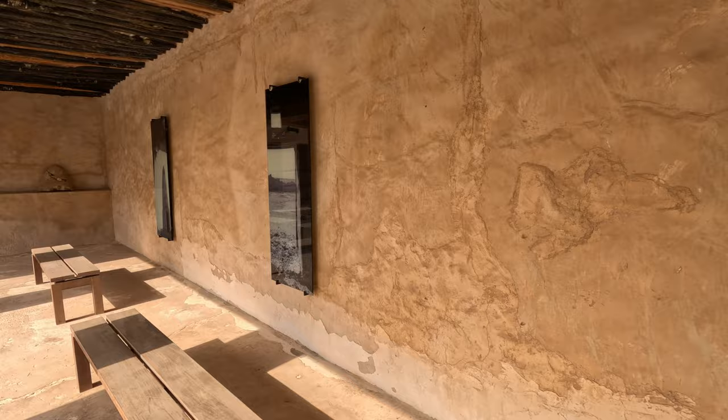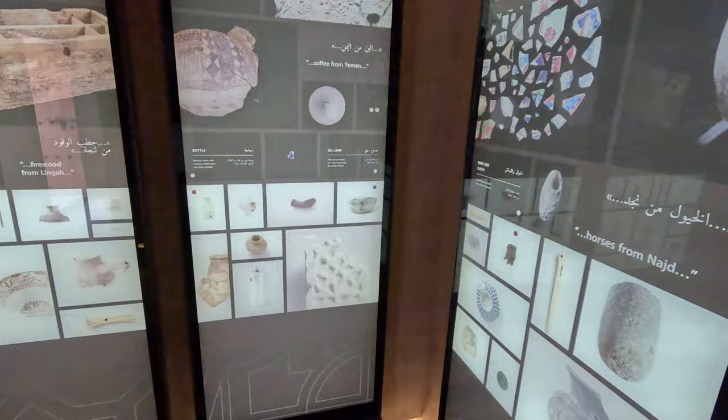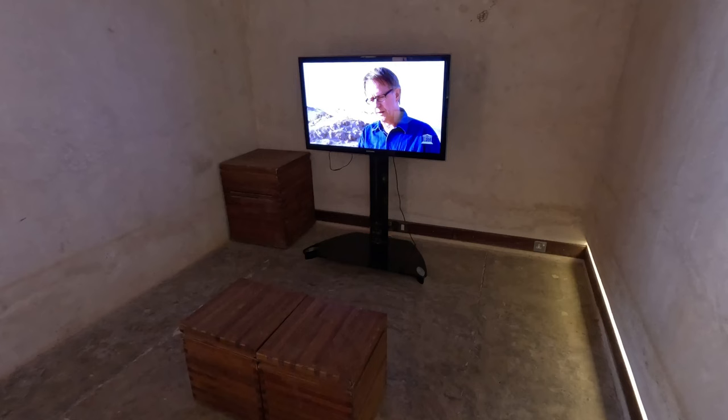Exploring the ruins within the fort, visitors are treated to a treasure trove of archaeological finds, including fragments of jewellery, pottery and artefacts dating back centuries. These discoveries provide valuable insights into Qatar's maritime heritage and cultural exchanges.